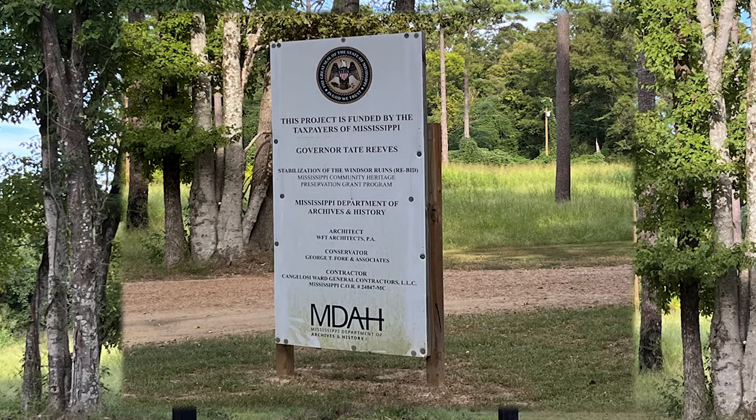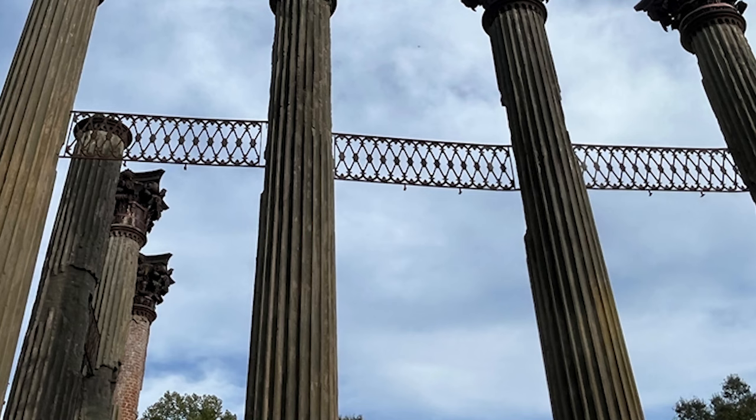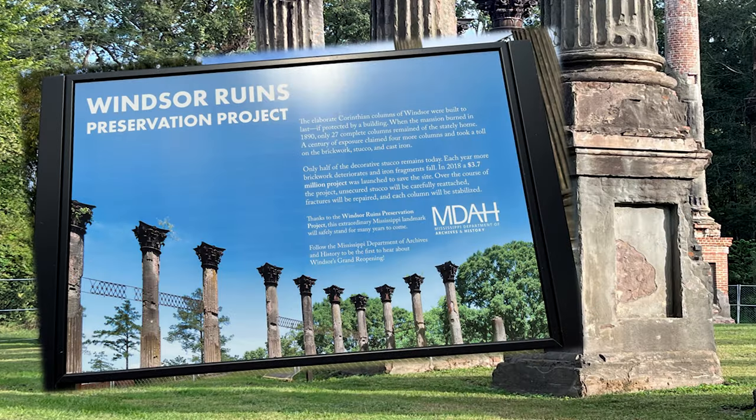This site is controlled by the Mississippi Department of Archives and History. There is a project ongoing to stabilize the Windsor Ruins. Let's read about these ruins.